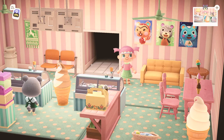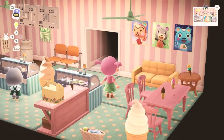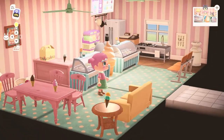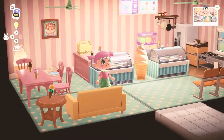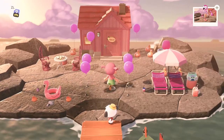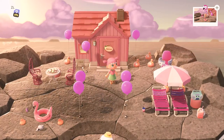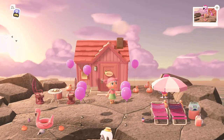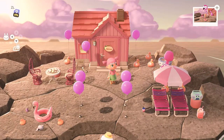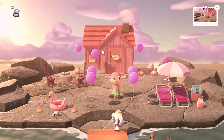On the wall I've got all the villagers I've invited to Happy Home Paradise — that's Hazel, Olive, and Filbert — and I hope to have more villagers come as well. Now we are at Flora's vacation home and Flora loves pink, so everything about the outside screams pink.